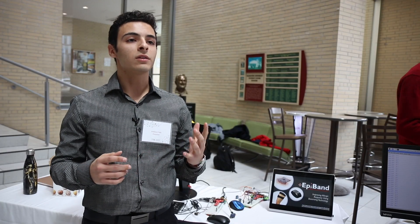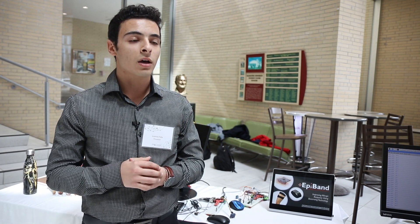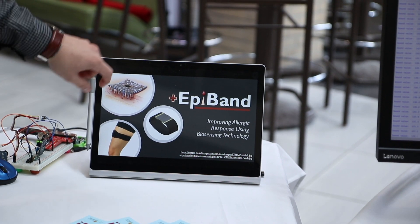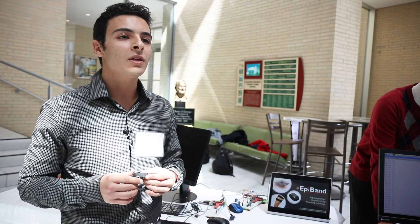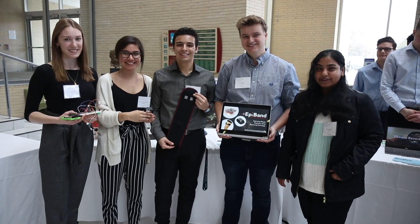The EpiBand uses sensors that detect things such as heart rate, blood oxygenation, and core body temperature to detect early symptoms of anaphylactic shock. The EpiBand would actually react using microneedles, as shown right here, to deliver epinephrine transdermally. It was really about identifying problems in the world around you and seeing if there was something you were capable of solving — and for us, that was the EpiBand.